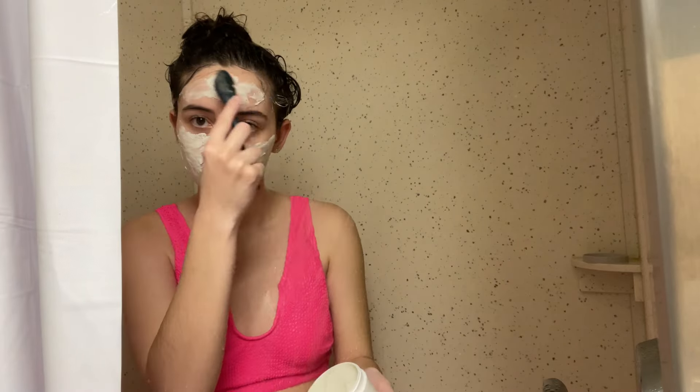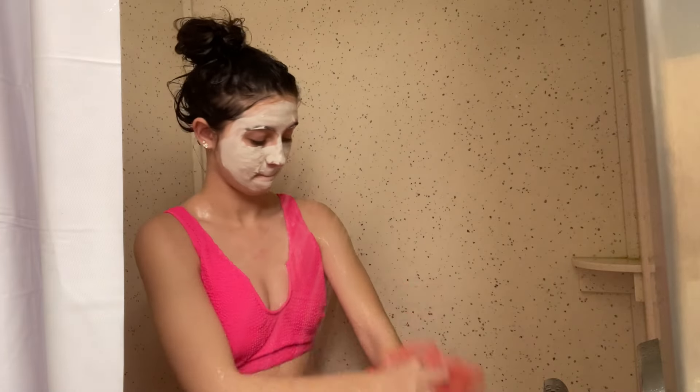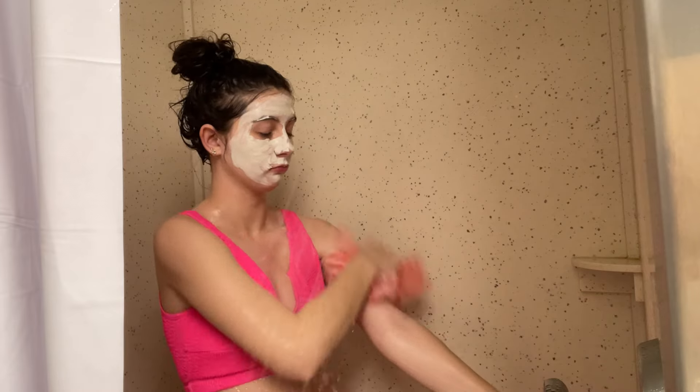Then we are going to do this Kiehl's deep pore cleansing face mask. This is something I like to do during the everything shower — especially a face mask, since the cleanup is a lot easier when you're just in the shower. While we're waiting for that, we're going to set up with some soap and my little loofah.